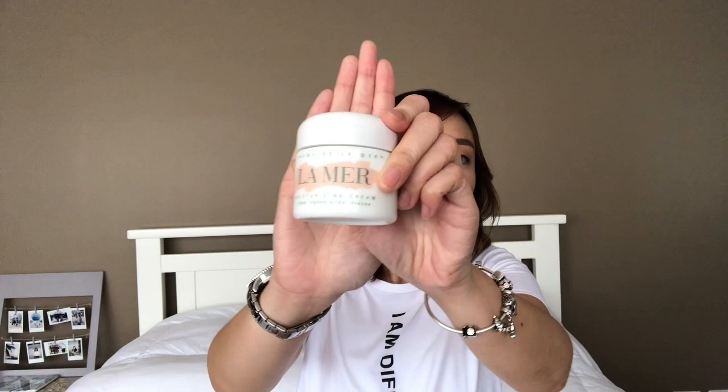Next product is this La Mer Moisturizing Cream. I actually got this from one of the events here in Cebu — it's the Shop LCP UpUp Booth Store. They gave each one of us this product. So far I really love it. I apply this every night, and in the morning it's really obvious how radiant your skin looks. It's also really moisturizing and perfect for those who have dry skin. This is really a must-try — even though I have oily skin, I really love the result.